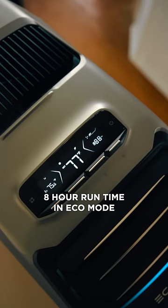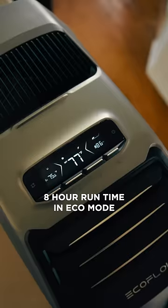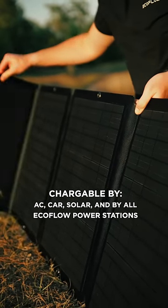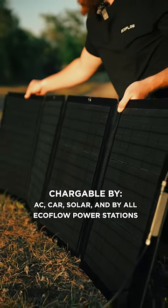And lastly, it has an 8-hour runtime in eco mode. With the interchangeable battery, it can be charged by AC, solar, car, or by any of our Eco-Pro power stations.